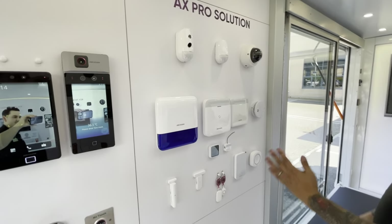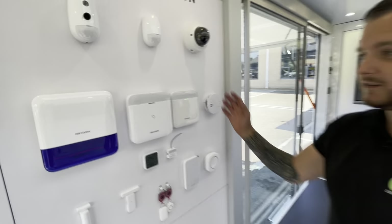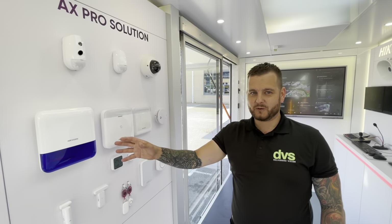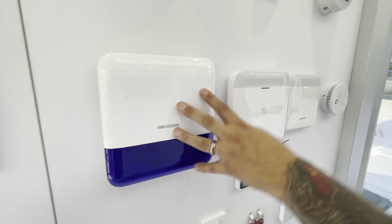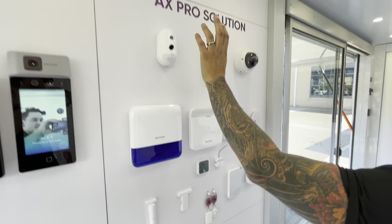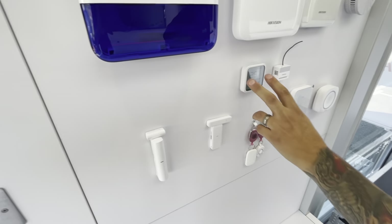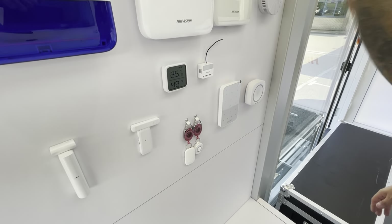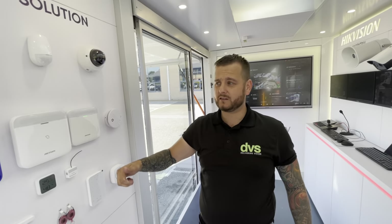Moving on, we've got the AX Pro - full range of AX Pro. If you haven't used the AX Pro, do you even do alarms? Go and check out the AX Pro alarm system. We've got the alarm boxes, bells, panels, repeaters, PIRs, PIRs with cameras, door contacts, temperature, keypads, sirens, CO2, smoke alarms - a full, massive complementary range that goes all wire-free, grade 2, PD6662. More to come on this, and it's very good when you partner this with Pro Connect.